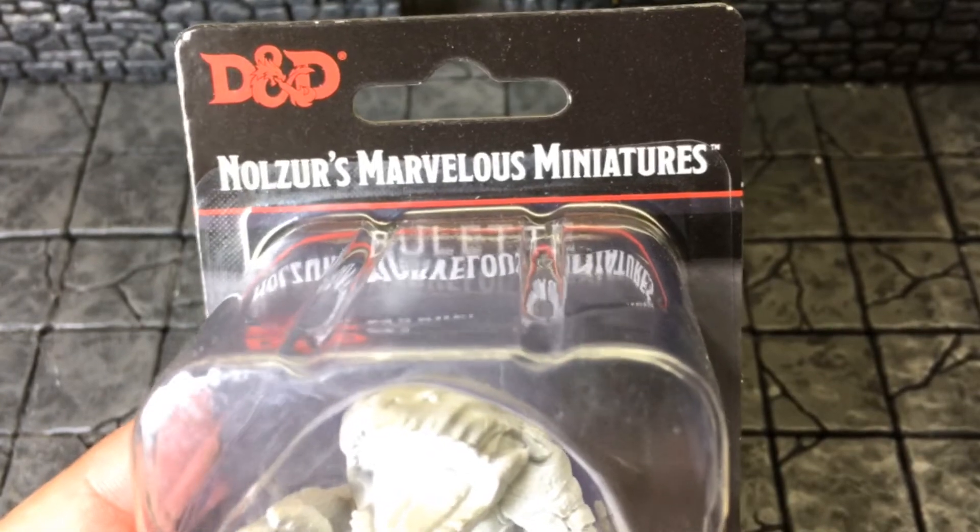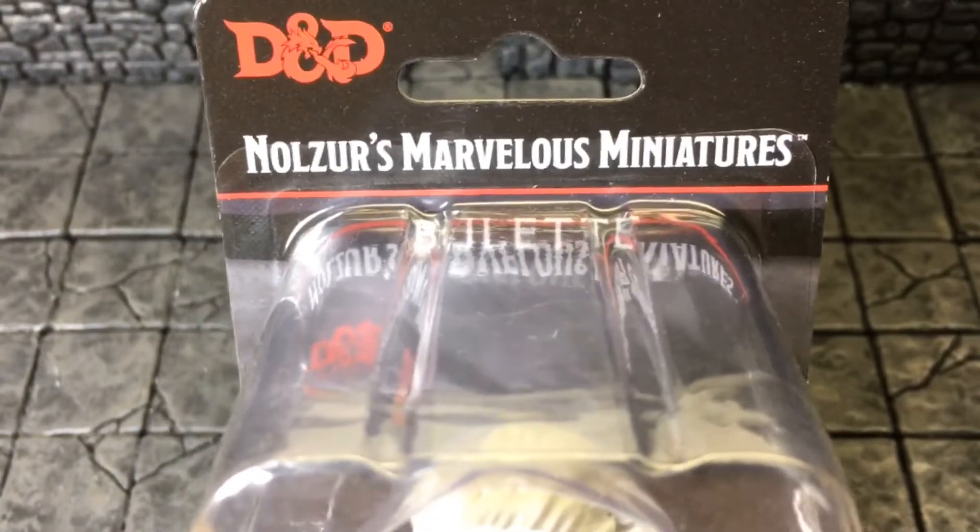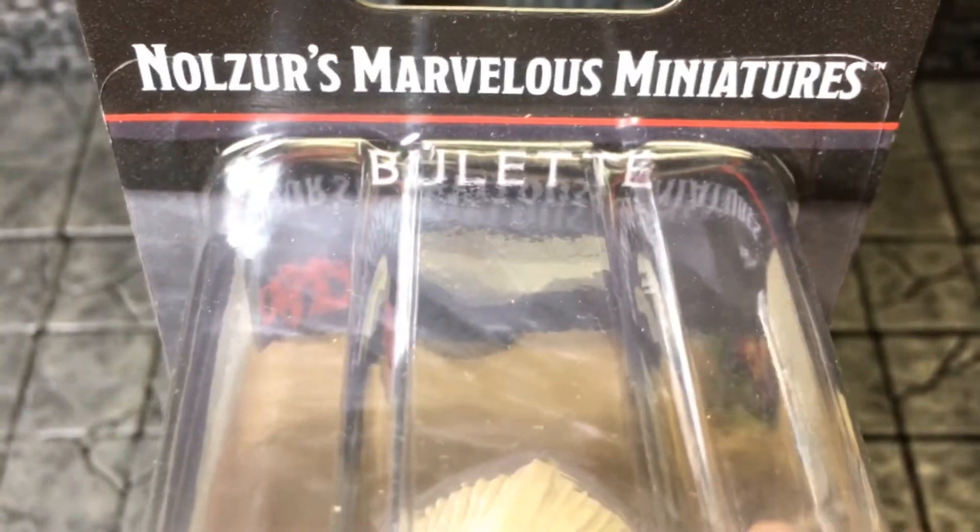It's Miniature Monday, and do you know where your miniatures are? Today, boys and ghouls, we have the Bulette.